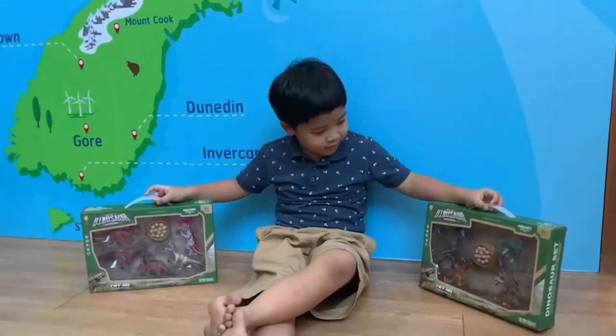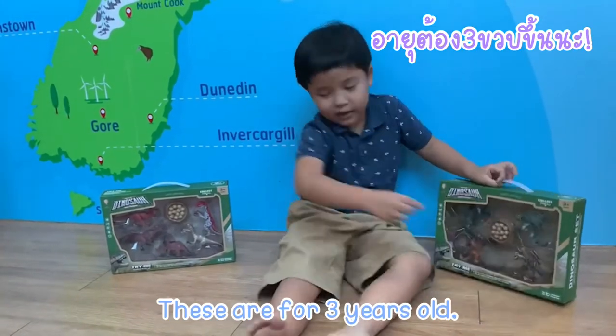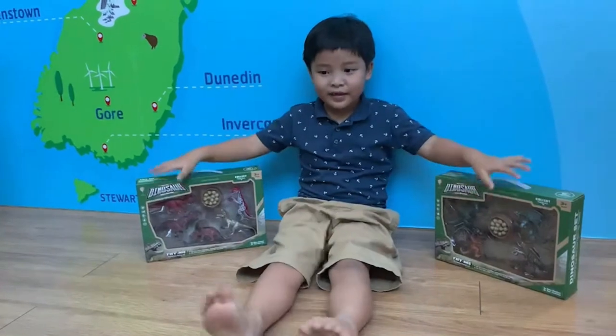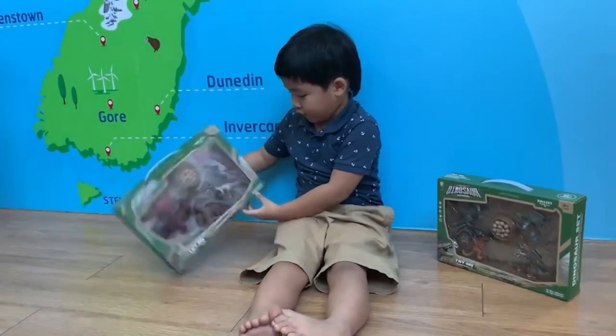Also, this is a dinosaur and this is a dragon — both for three years old. Let's unbox the dinosaur first and then we'll do the dragon.